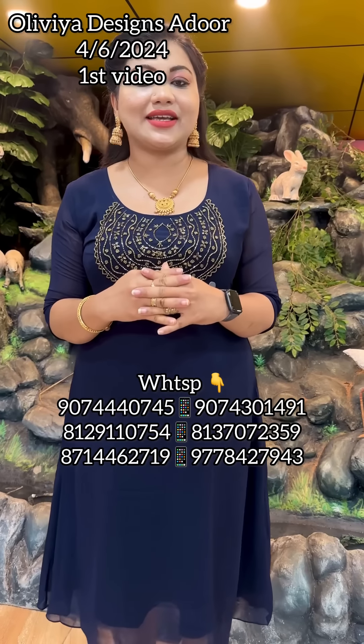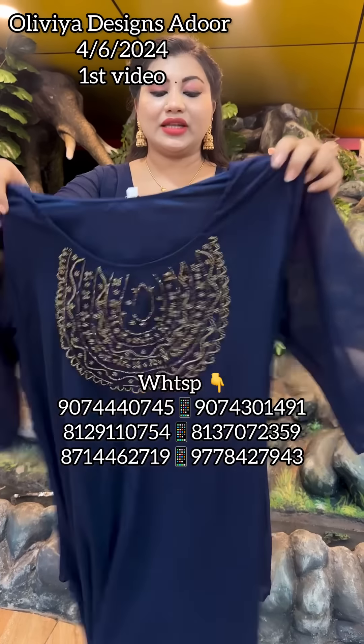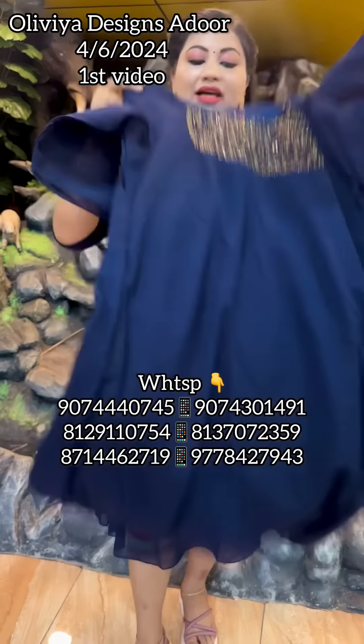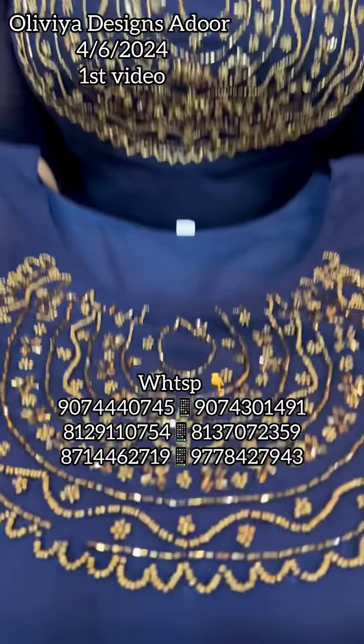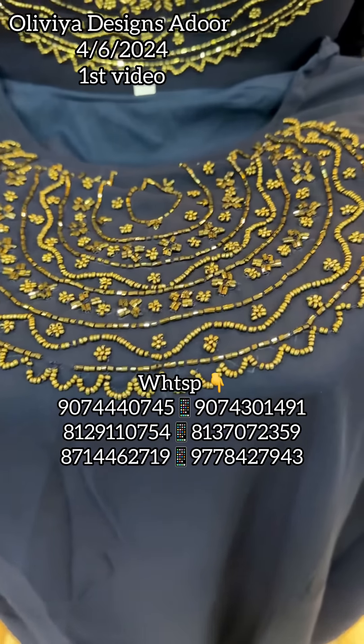It's a great collection. This is our first video. It's a fabric available in large to 3XL. The first color is a dark navy blue tone.